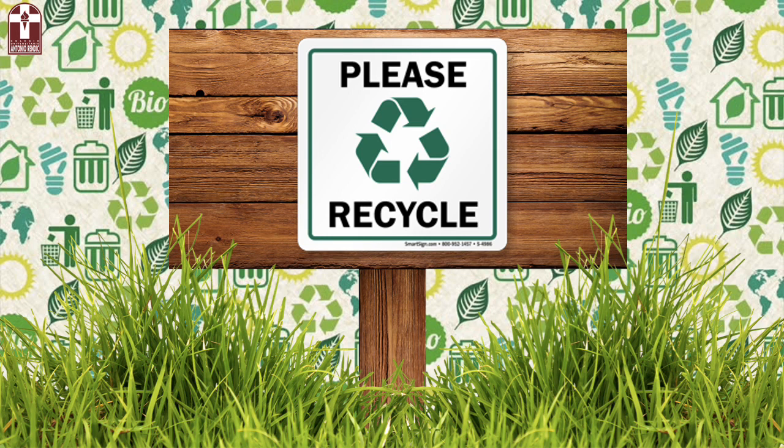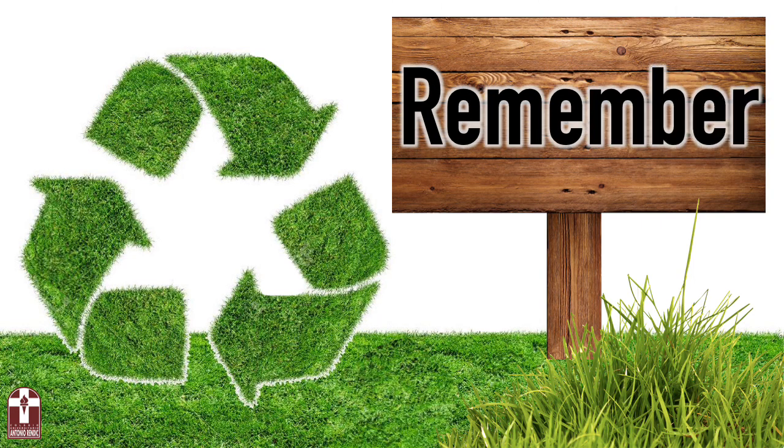Hello, guys! Do you remember that we talked about some ways to take care of our environment? Let's remember together.